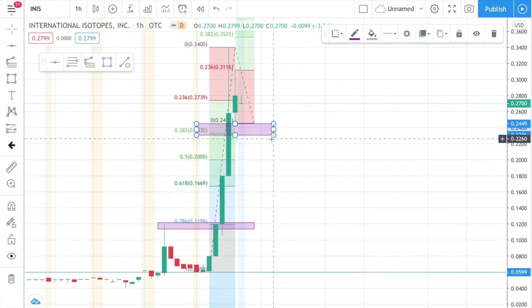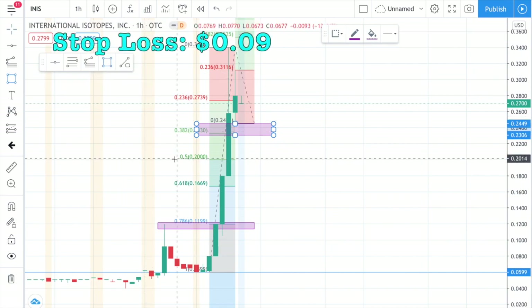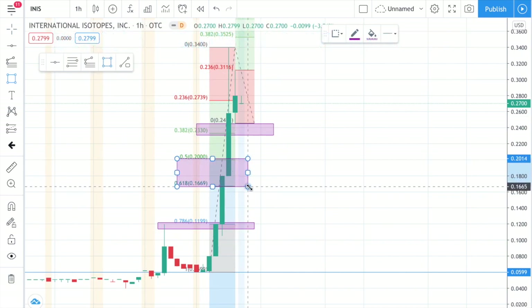Here is my technical analysis on this stock. The first support level will be at $0.23, the second support level will be at around $0.11, and the stop loss will be at $0.09. Position build will be around less than $0.16 due to the stock going up because of earnings. This will be a day trade, meaning I'm going to get in and get out the same day.